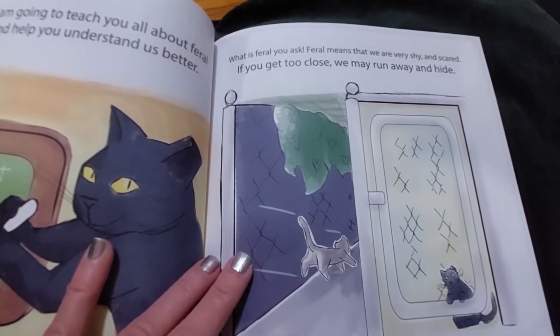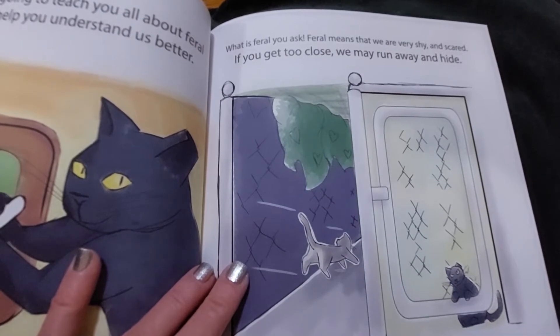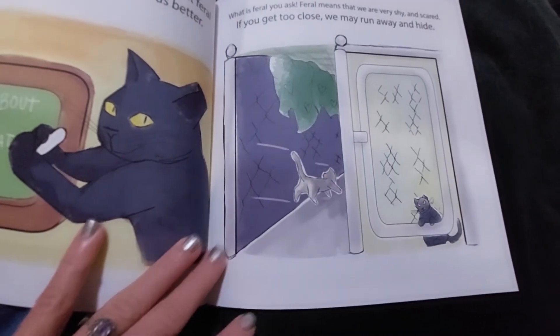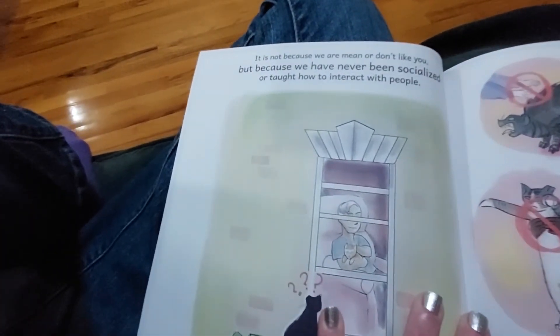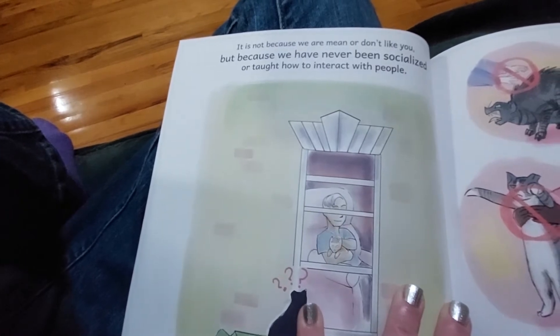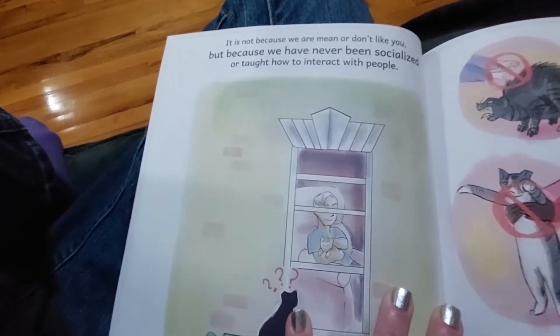Feral means that we are very shy and scared. If you get too close, we may run away and hide. It is not because we are mean or don't like you, but because we have never been socialized or taught how to interact with people.